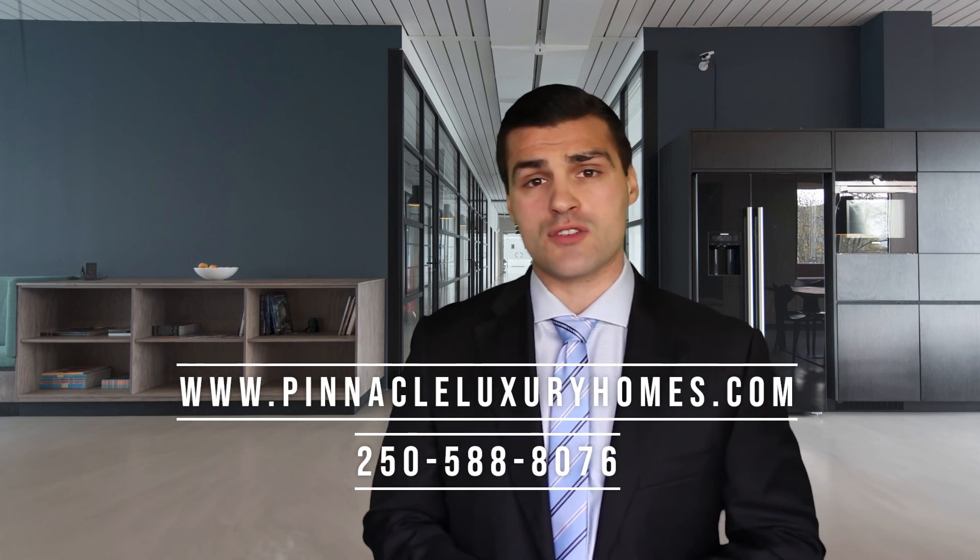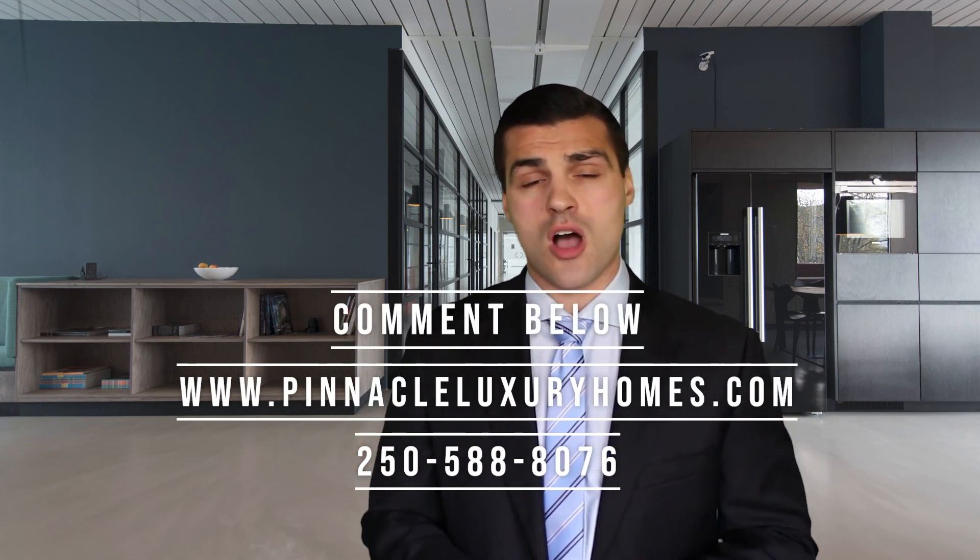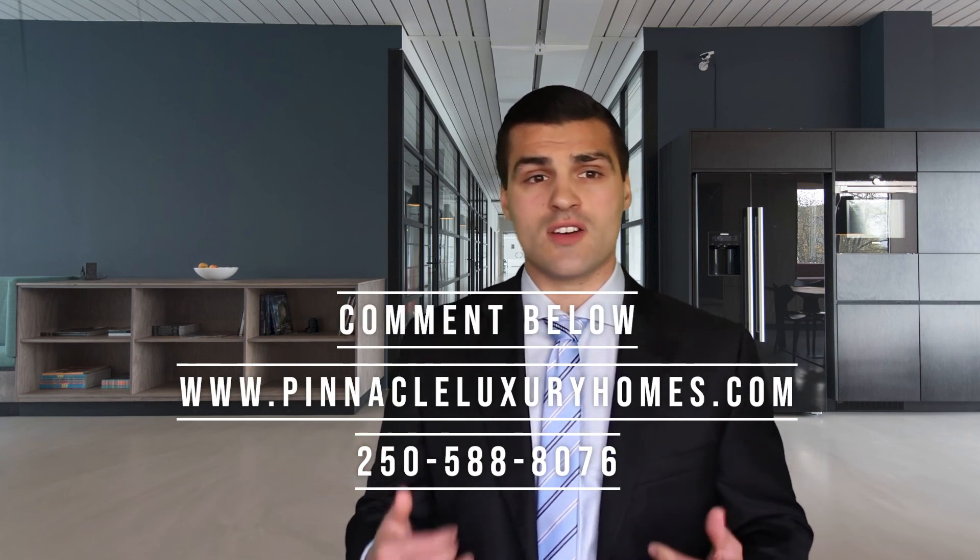If you have any questions about real estate and buying a condo in the Greater Victoria Marketplace, feel free to reach out to me — give me a call, check out our website at PinnacleLuxuryHomes.com, or drop us a comment or a like below. Thomas Calla, Pinnacle Luxury Homes Group, your expert in real estate in the Greater Victoria Marketplace.